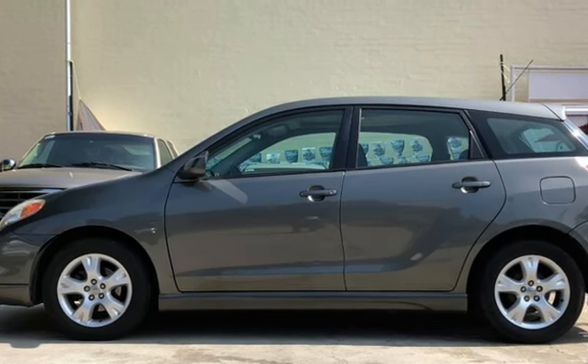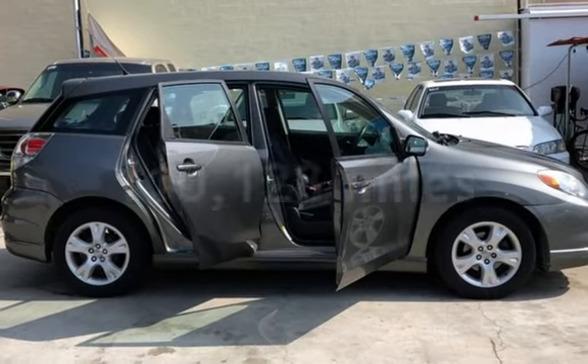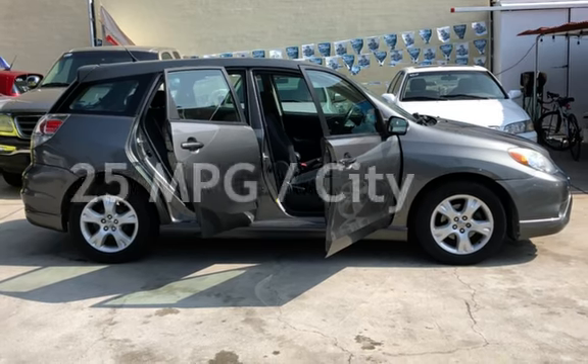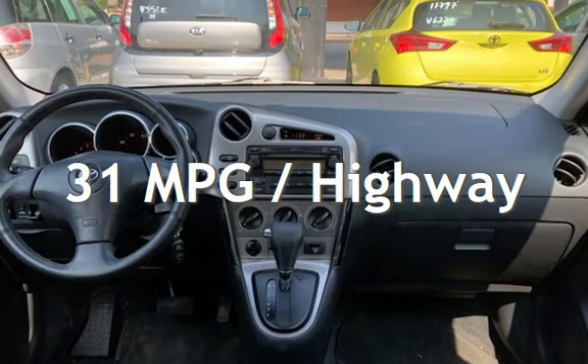This Toyota has less than 111,000 miles on the odometer. Estimated fuel economy for this vehicle is 25 miles per gallon in the city and 31 miles per gallon on the highway.